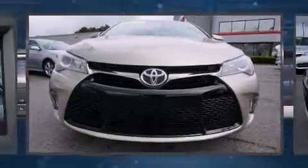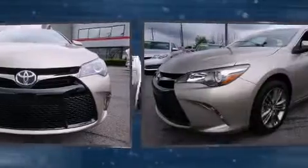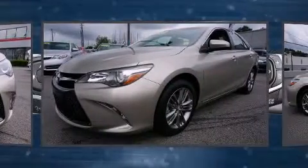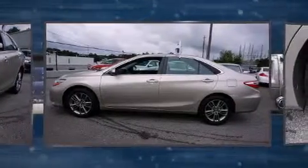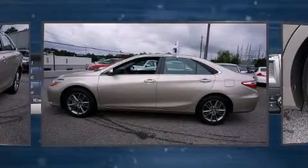The 2016 Toyota Camry. This four-door, five-passenger sedan still has less than 10,000 miles. It features an automatic transmission, front-wheel drive, and a 2.5-liter four-cylinder engine.